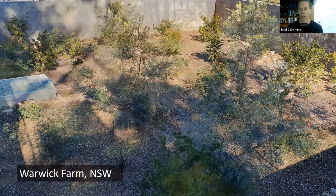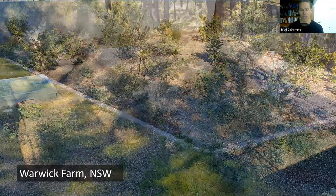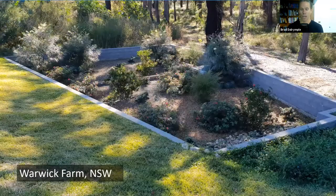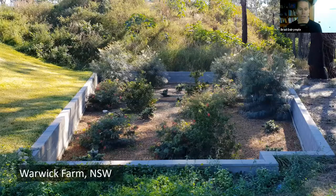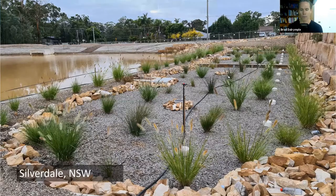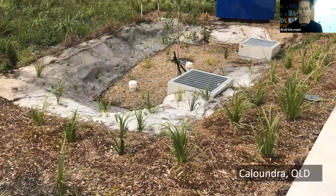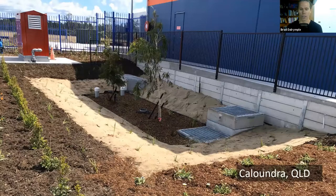These are some examples of Filterra bioretention systems installed in Australia, with a range of vegetation species. In Silverdale, for example, this system would have been five times larger if it had been a conventional system — very attractive from a developer perspective. Similarly, in Caloundra, we would have really struggled to integrate these systems given the highly constrained nature of that development, so the client chose to use Filterra bioretention systems.